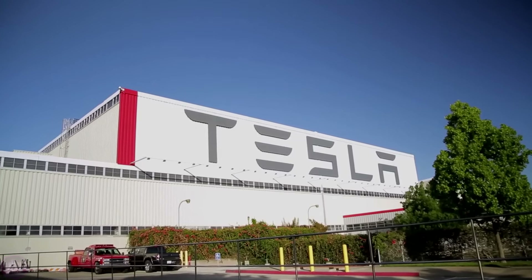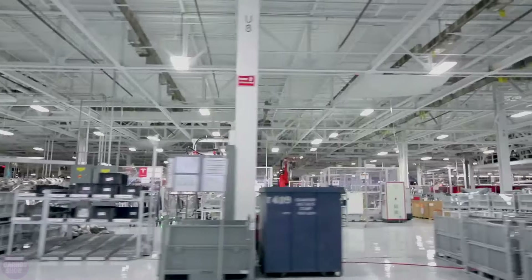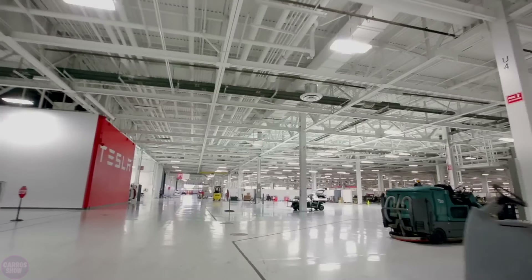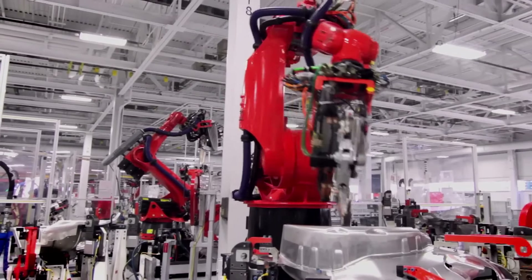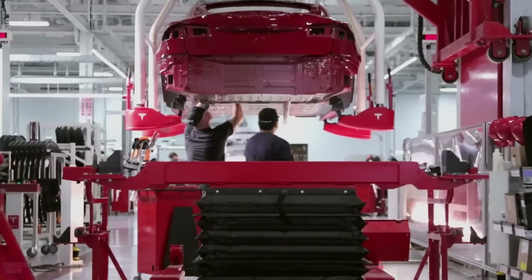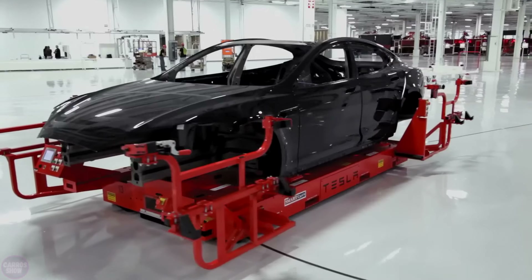Tesla, a company belonging to the new generation of electric vehicle manufacturers, is the first successful automotive startup in the last 90 years. The main idea of the company is to increase production efficiency through automation using robots, but this is not always possible. Some tasks require human intelligence, so even in a high-tech production environment, humans are indispensable.